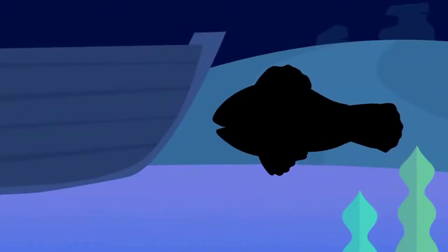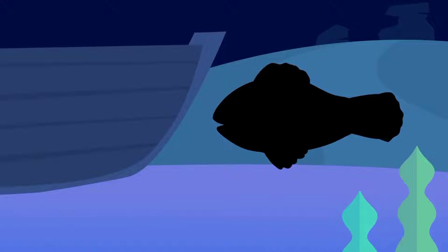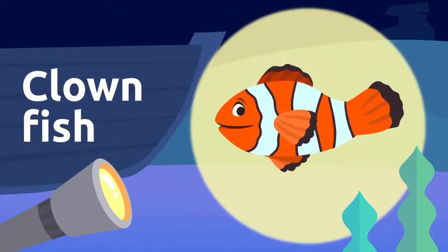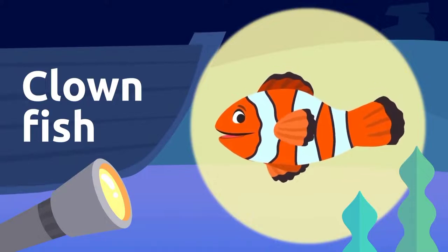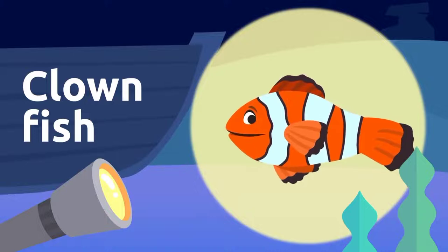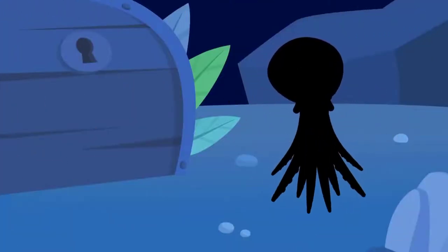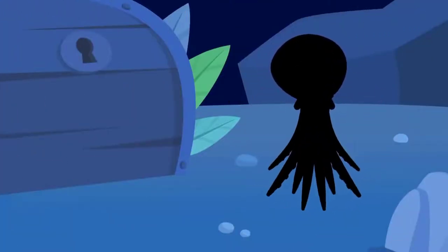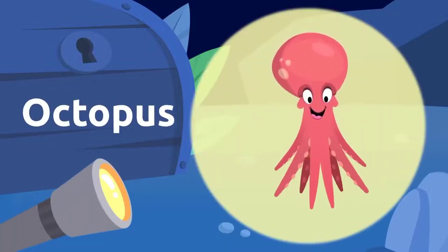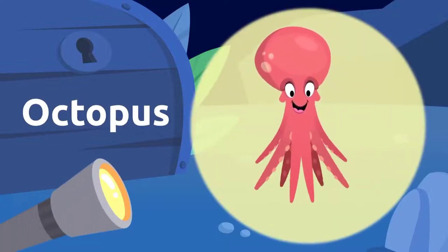There's something tiny over here. It's a clownfish! I love this type of fish — their colors are so beautiful. Clownfish! And that weird thing over there? It's an octopus! Octopus!